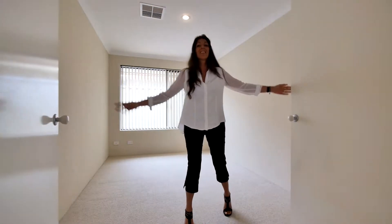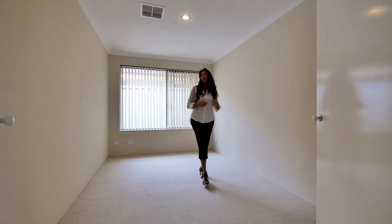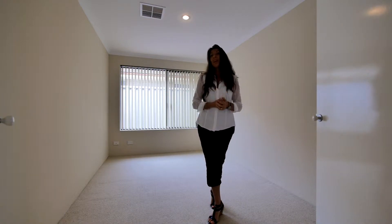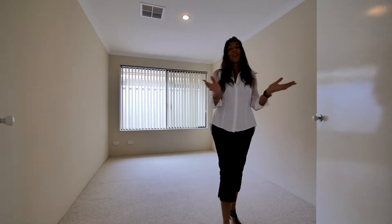So this is the study — pretty big, right? Plenty of room to have two desks and office furniture. Great home office. Alternatively, it makes a perfect fifth bedroom if you need it, or what a great kids' activity room. Just throw all the toys and the mess in here and at the end of the day, you just close the doors.